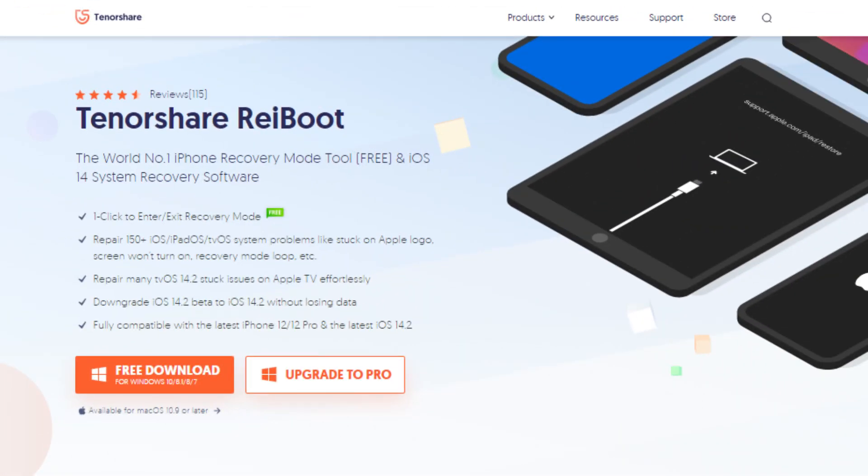But don't worry, it's quite easy to fix. The method I'll be covering in today's video is actually compatible with pretty much all iPhones, including the latest iPhone 12 lineup. What's so cool about this method is that you can fix your iPhone without losing any of your data. The tool we're going to be using is ReiBoot from Tenorshare, which works on both Windows and Mac.